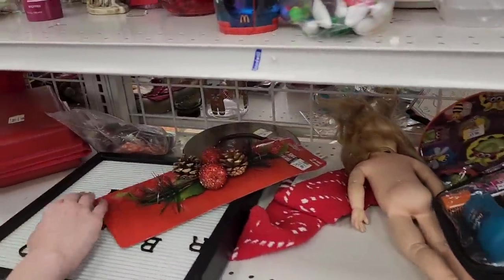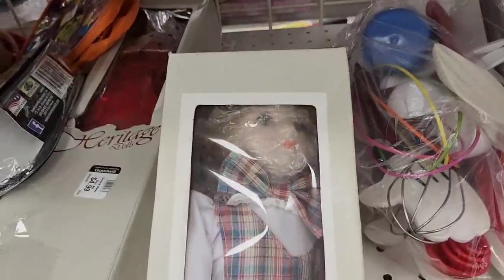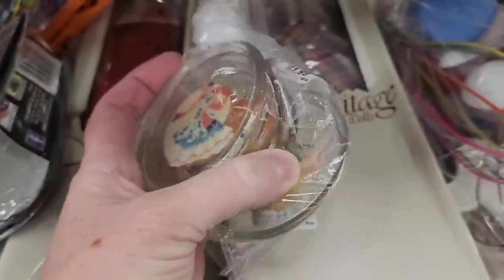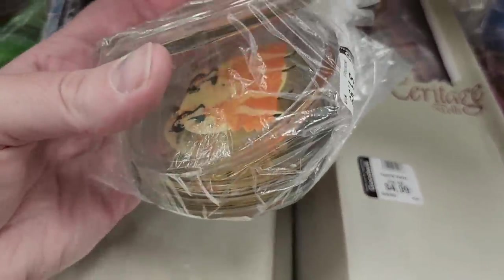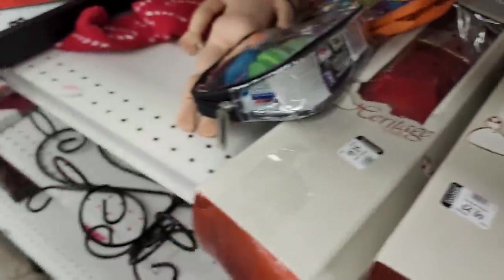That one has a bad word — oh this sign. It has a bad word, okay. We'll look at these dolls instead. Oh these are glass. Those are old. Those are neat. Oh there's some hula girls — they're all different kinds of dancing. Those are neat. $1.99.